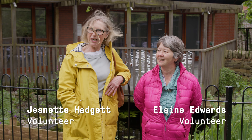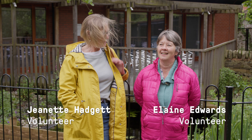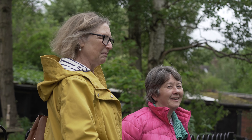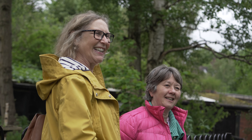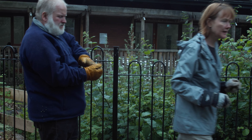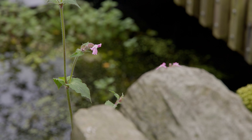My name's Jeanette and this is Elaine — we've both met each other through the volunteer gardening project. It was very nettle-y to say the least, it was in a bit of a sorry state. It didn't seem to have any structure or plan for the planting, so we've planted wildlife-friendly plants and they seem to have come up quite well.